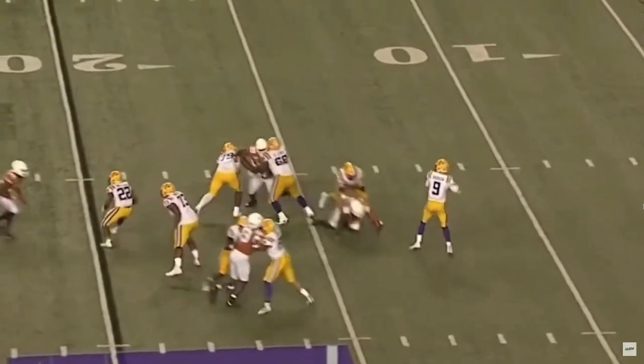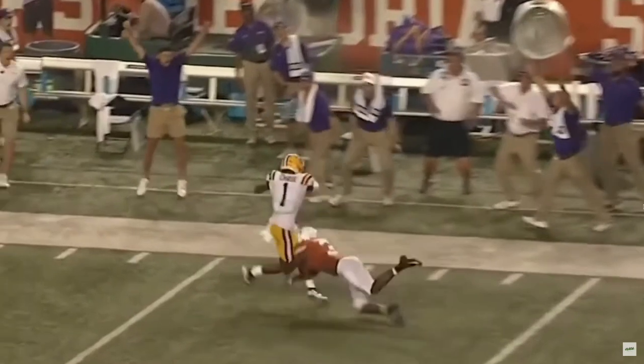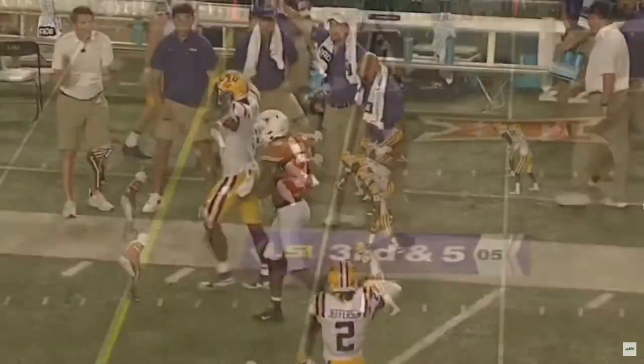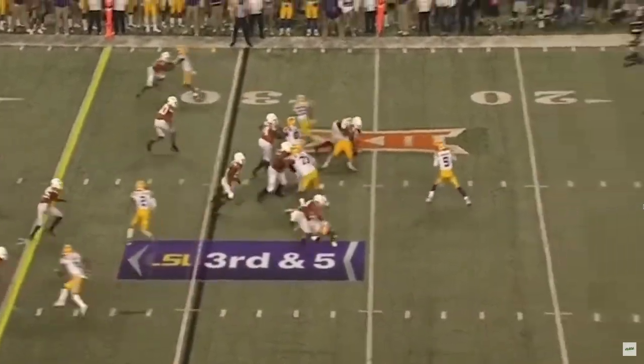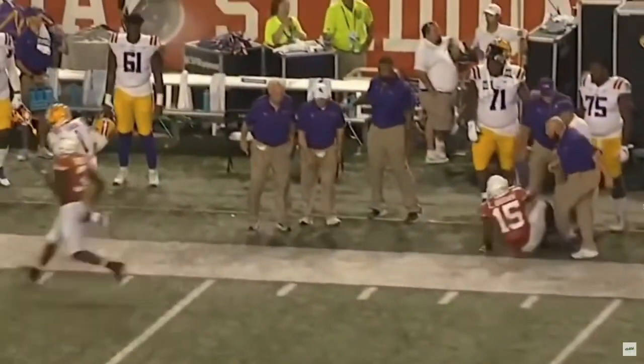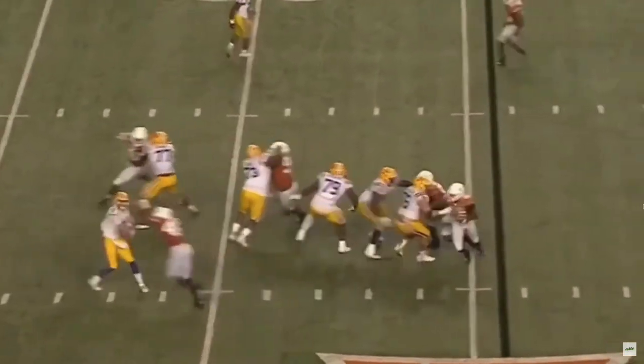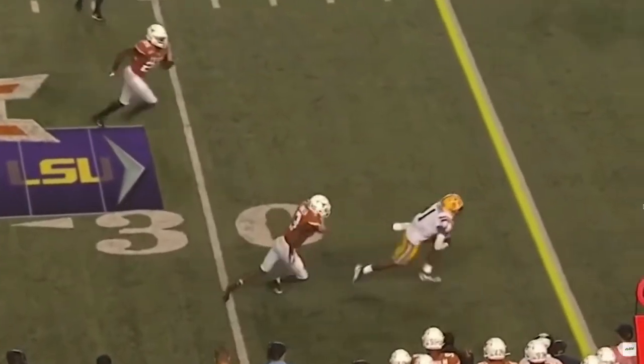He opted out of last year, but in 2019 he had 84 receptions for about 1,700 yards and 20 touchdowns. For all those reasons that is why he is our number 1. We have not seen someone like Ja'Marr Chase in a long time. He is about 6 feet tall but can catch over almost anyone.